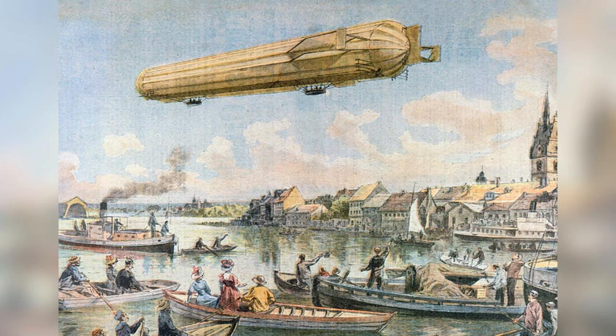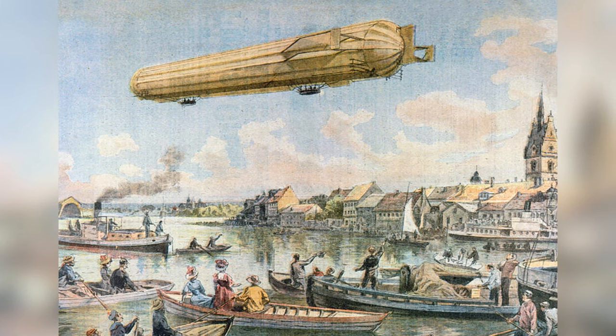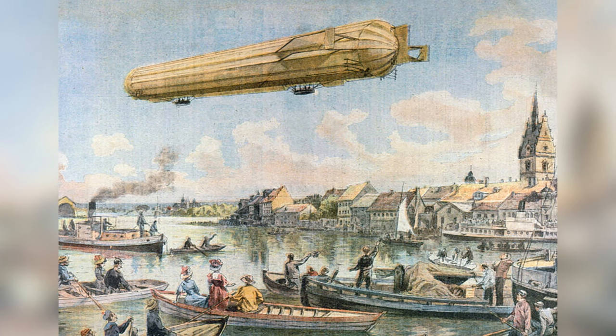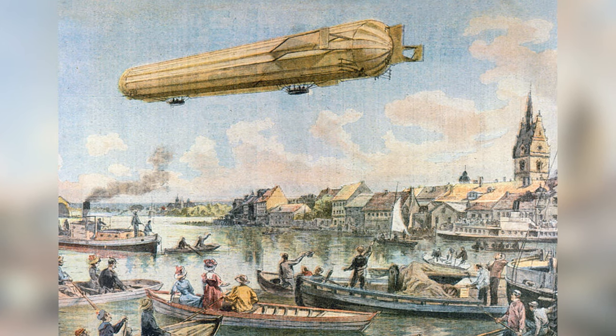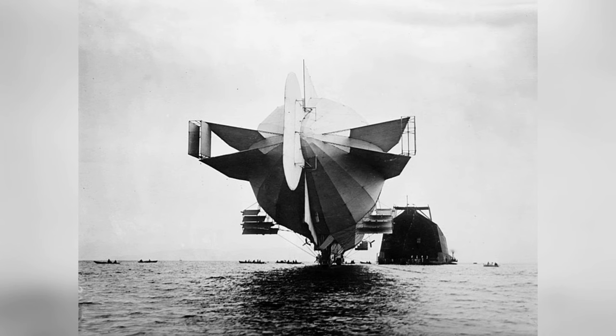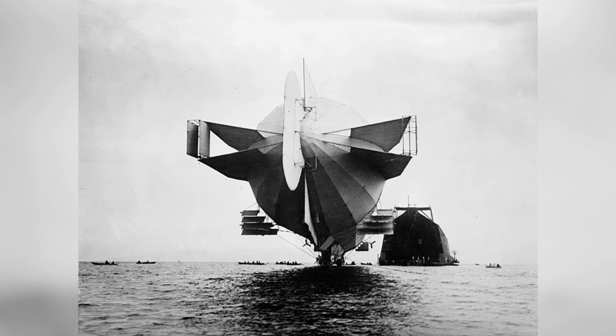On July 3rd, it departed Lake Constance on a three-and-a-half-hour round trip with the king and queen of Württemberg as special guests — something Count Zeppelin would often do as a gift to those who never stopped supporting his dream of developing a rigid airship. The next flight was set to be its most prestigious yet: a 24-hour endurance flight, for which everything had to be set up and prepared.